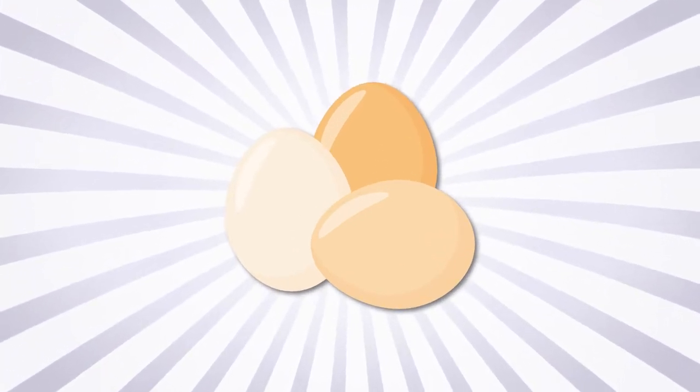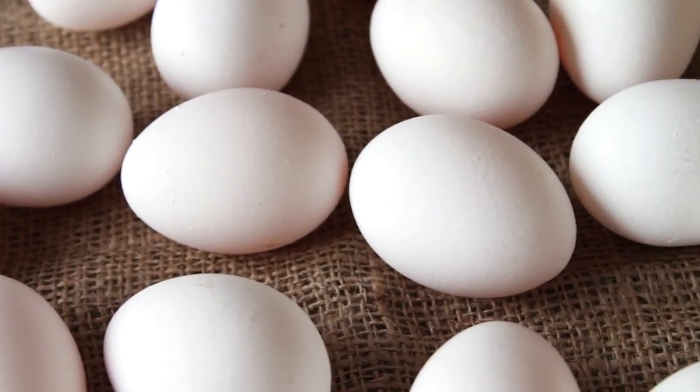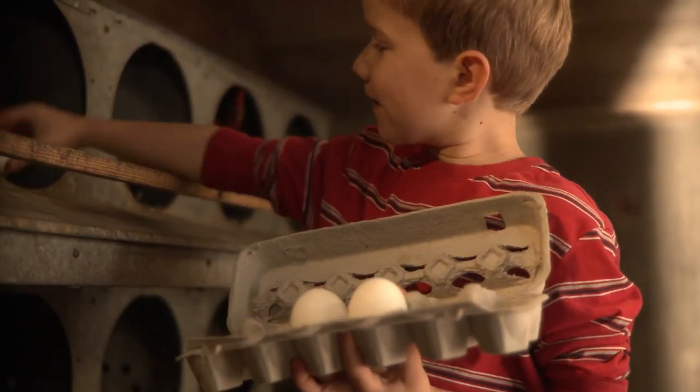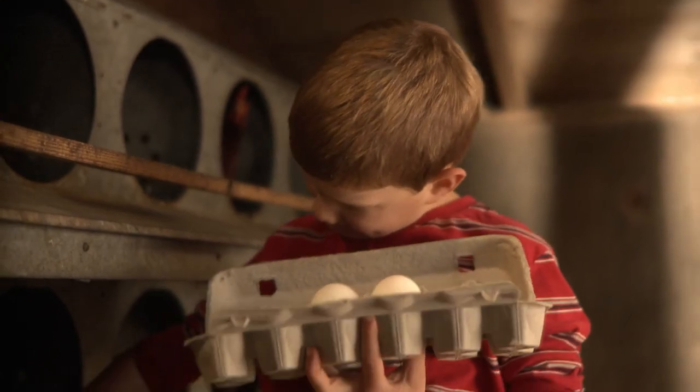Eggshells also come in different shades. Even white eggs can occasionally be more cream colored than white. Your goal is to present eggs from your flock with the most uniform color. This may mean that you will need to collect eggs over a few days to have a dozen with uniform color.